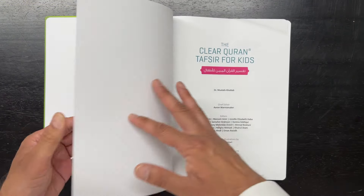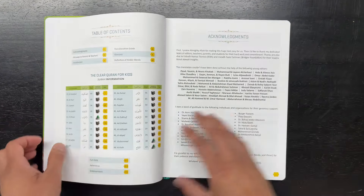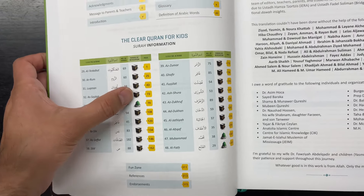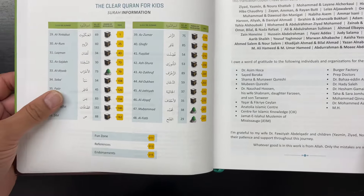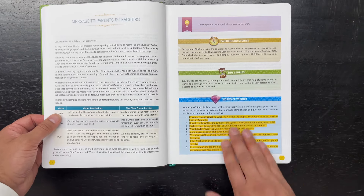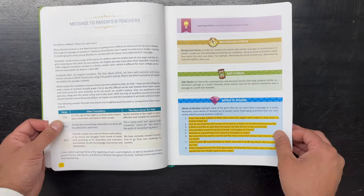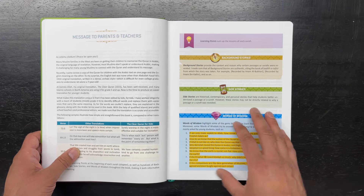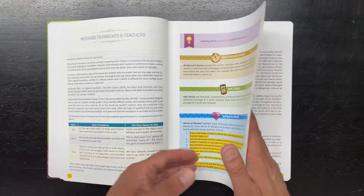If you open it up, it's printed in Turkey — good quality paper, nice glossy finish. There's acknowledgements, a table of contents, and a listing of the surahs. By each surah there's an icon that tells you if it's a Madani or Mecchi surah. There are messages to the parents and teachers explaining how the book is broken down — background stories, side stories, words of wisdom. So it's not just a straight translation, but it has real tafsir — classical interpretation as well as modern interpretation — showing how a child could actually use the Quran's lessons, morals, and wisdoms in today's day and time.